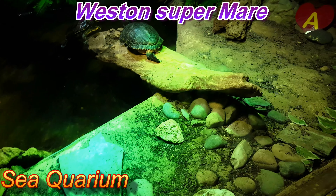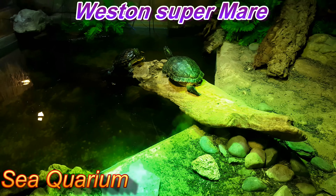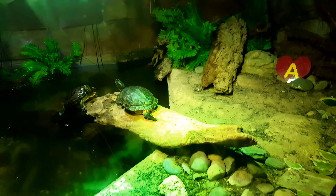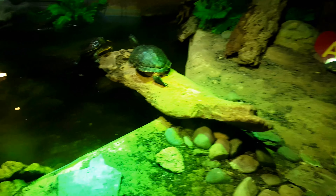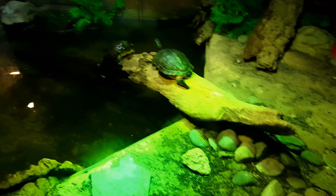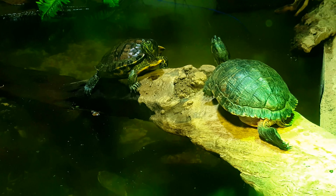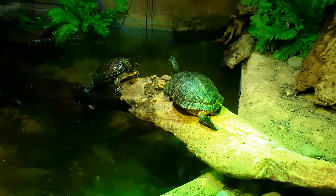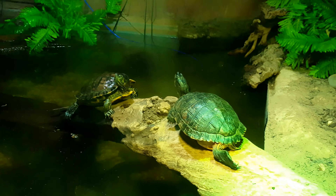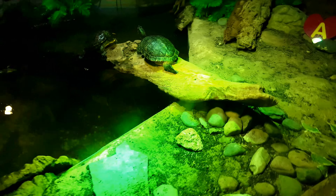We're at the Sea Life Centre, Weston-super-Mare, in the aquarium area. Just looking in here — nice, beautiful sort of habitat. They do allow videos in there, so I'm going to take as much as I can till my film runs out. They have some little sea turtles here, just sitting in there looking grumpy and miserable.